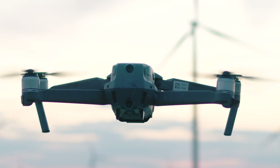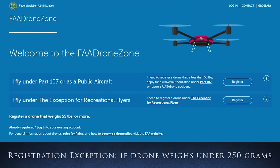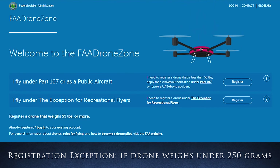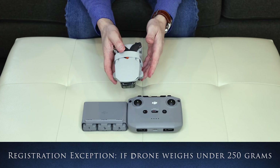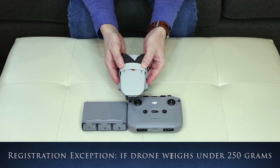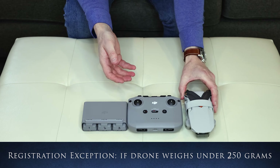The exception to this registration requirement is if your drone weighs less than 250 grams or 8.8 ounces. The DJI Mavic Mini weighs 249 grams, which is what I have, and therefore I do not need to register my drone.